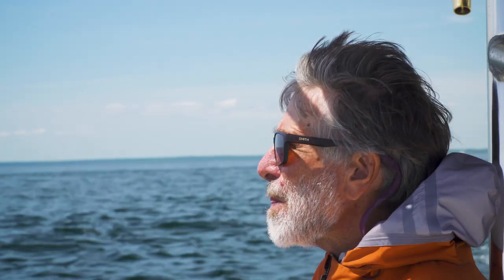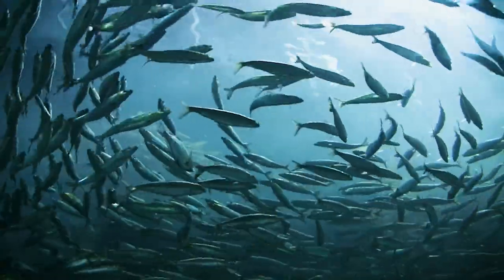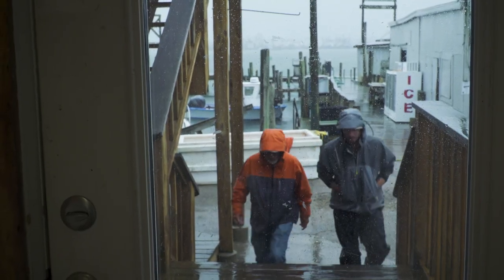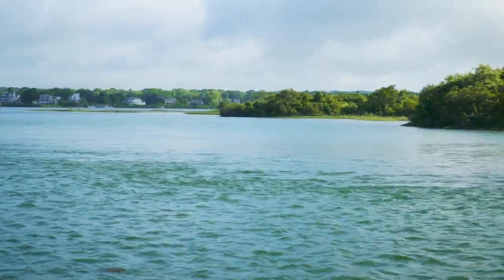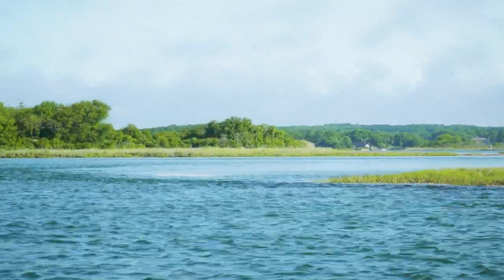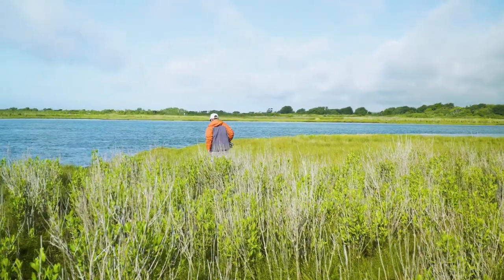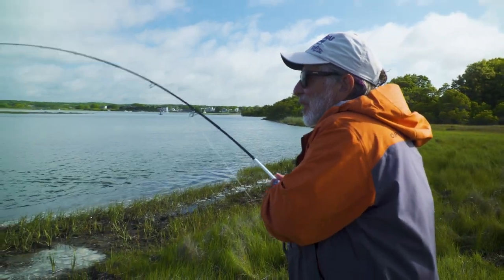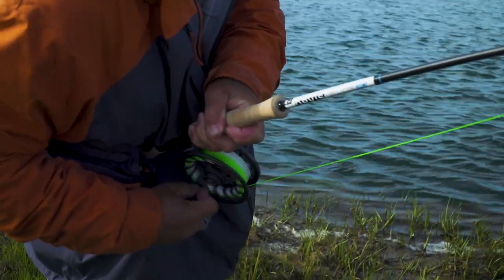Just finding striped bass is more than half the battle. It's a big ocean, and they're on the move constantly, moving with the abundance of prey. It helps to have an understanding of their habits and prey species, but sometimes the best intelligence is to talk to local anglers or hang around a local tackle shop. Stripers aren't always where they're supposed to be. Striped bass love current because it brings them food. Sometimes you'll find them hanging in the current of an estuary or channel, waiting for crabs, shrimp, and baitfish to drift by, feeding much like trout, although they may change their positions in the current when the tide changes. Just because you find them in one place on the incoming tide doesn't mean they'll be in the same place on the outgoing tide. It all depends on where they can find the most food.